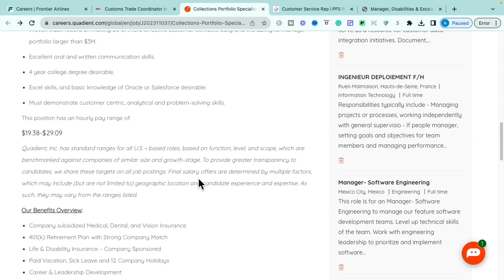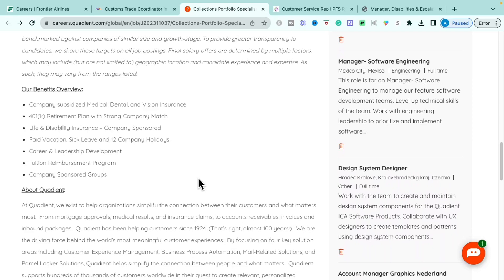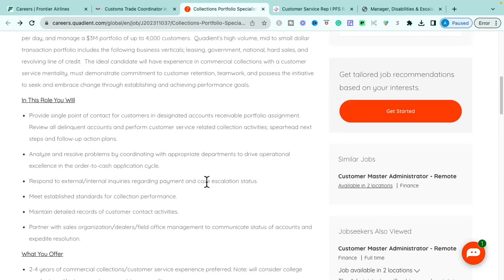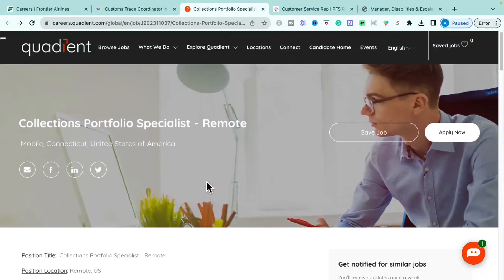Basic knowledge of Oracle or Salesforce is a plus, along with familiarity with customer relationship management systems. Having a customer-centric attitude, being analytical, and being a problem solver are key. The pay for this role is $19.38 up to $29.09 per hour, depending on education, location, and skill level. Benefits include medical, dental, vision, 401k with company match, life and disability insurance, paid vacation, career and leadership development, tuition reimbursement, and company-sponsored groups. This is a great opportunity if you have an accounts receivable or accounts payable background.